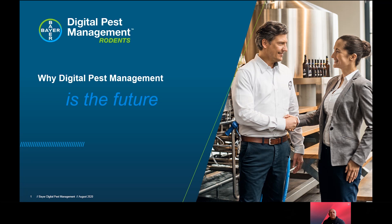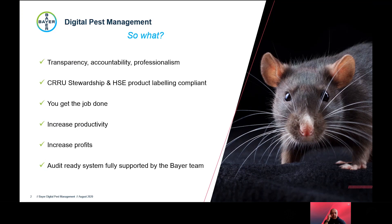Good morning and thanks for joining me. My name is Gary Nicholas, I'm the Digital Pest Management Manager for Bayer. I'm going to be talking this morning about Bayer's Digital Pest Management Platform, our DPM, which some of you will be aware of, but I particularly want to use the time to help you visualize how you can transform your business approach. Firstly, let me give you a quick overview of what DPM is and what the Bayer system is for those who aren't familiar with it.